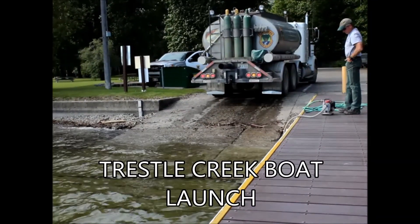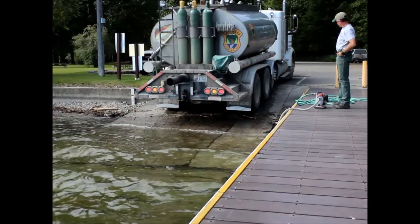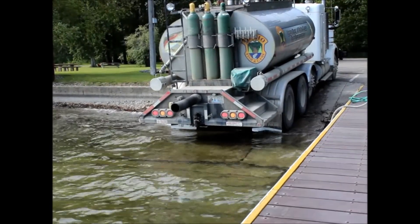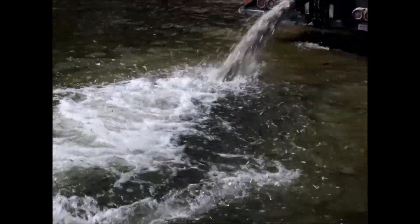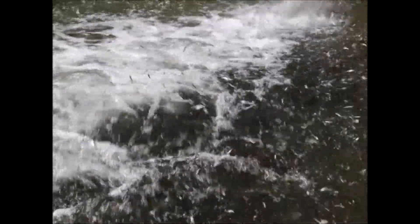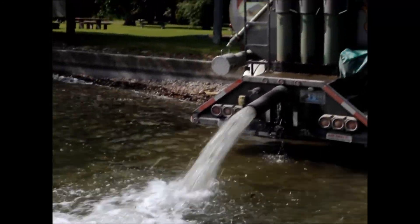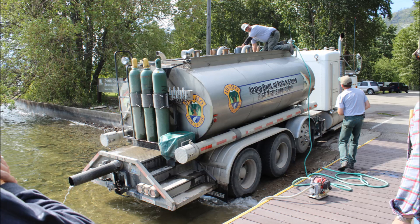One of the trucks has been reloaded and now unloads its cargo of fish at a creek boat launch. After the fish are released into the lake, each of the multiple tanks inside the truck is flushed with lake water using a portable pump.